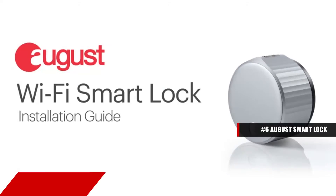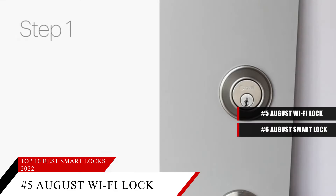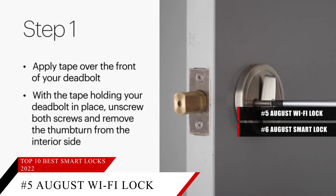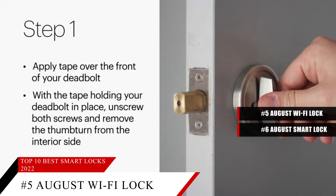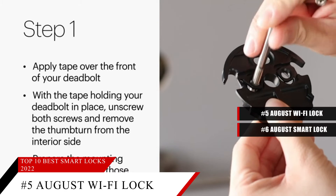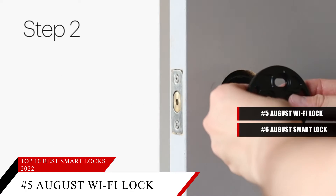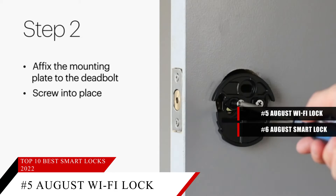Next up at number 5 is the August Wi-Fi Smart Lock. This item is currently ranked number 63 on Amazon's best seller in Deadbolts. There wasn't much to improve on the August Smart Lock, but the company went ahead and tweaked its original to make it smaller and easier to use. The August Wi-Fi Smart Lock is 45% smaller than the original, so it looks less bulbous on your door, and now has Wi-Fi built in, so you don't need to install the August Connect Bridge to link your lock to your home network.